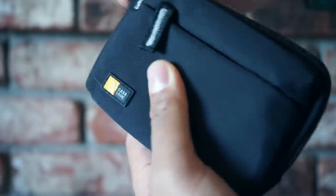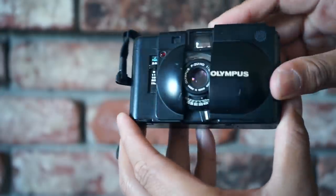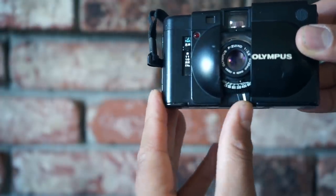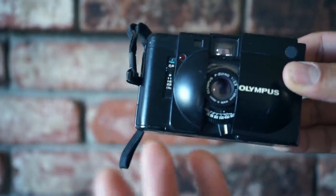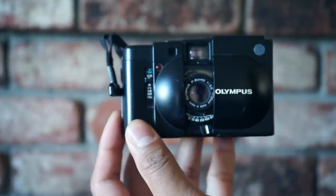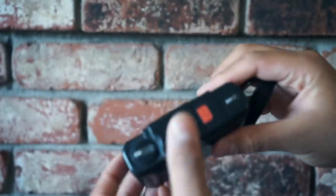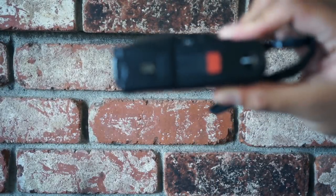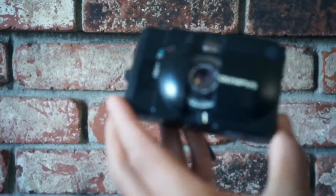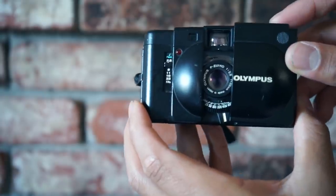And lastly in the point-and-shoot category, we have one of my grails — the Olympus XA. The Olympus XA has a 35mm f/2.8 lens, but it's also a rangefinder camera. You have a little focusing tab on the bottom which you can focus just like a rangefinder, kind of like a Leica or a Bessa. It has aperture priority as well. This is my go-to film camera when I don't want to bring a lot of gear — no SLR, just something tiny on the go, perfect for traveling. I will never sell this guy. I've had it for over two years and it's been working strong. The Olympus XA.